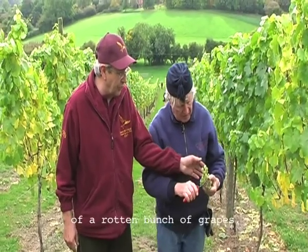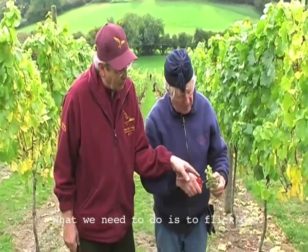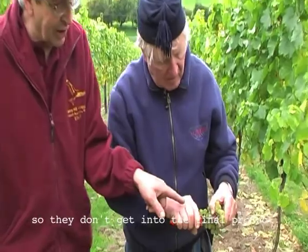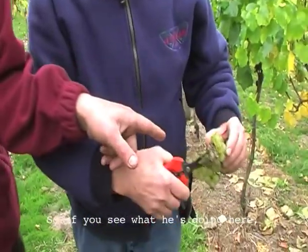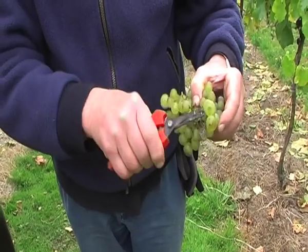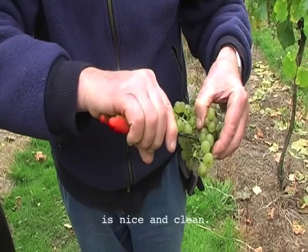This is an example of a rotten bunch of grapes. What we need to do is flick out the rotten ones so they don't get into the final product. So if you see what he's doing here, he's selecting the rotten ones, so the bunch that goes in the crate is nice and clean.